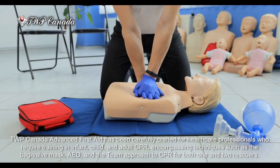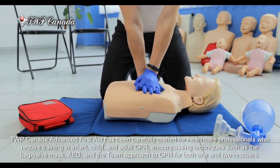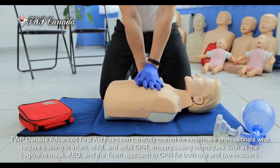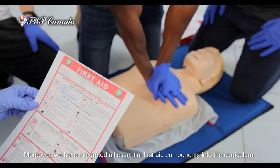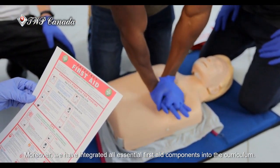TWP Canada Advanced First Aid has been carefully crafted for healthcare professionals who require training in infant, child, and adult CPR, encompassing techniques such as the bag valve mask, AED, and the team approach to CPR for both one and two rescuers. Moreover, we have integrated all essential first aid components into the curriculum.